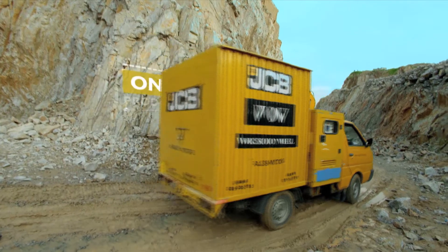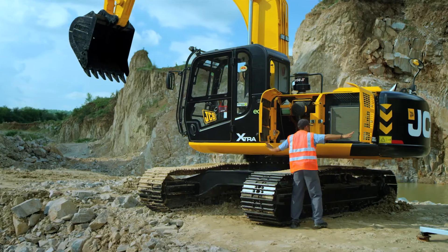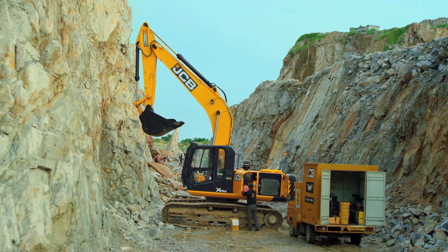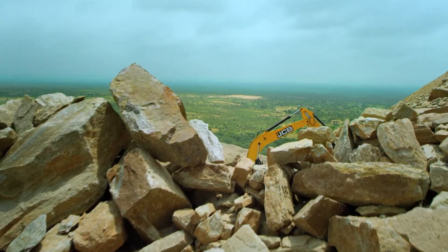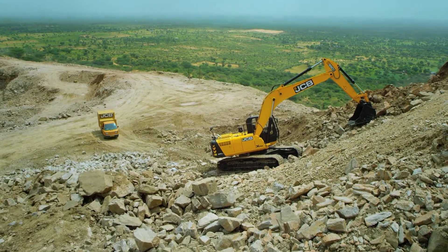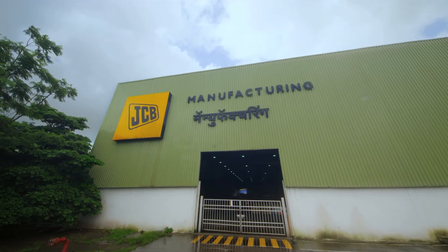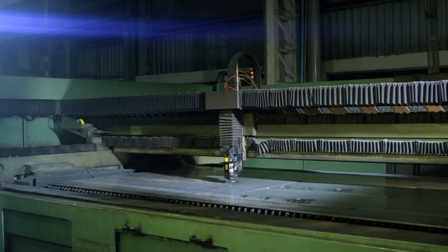The option of on-site product support through adequate parts stock at site ensures maximum machine uptime. If you work there, we'll service it there. The new JCB 220LC Extra is your most reliable partner. It is manufactured at JCB's world-class manufacturing facility at Pune.